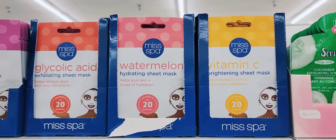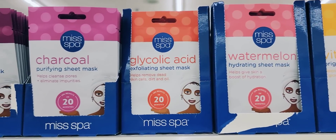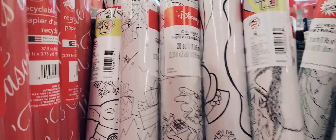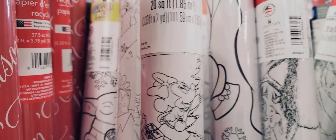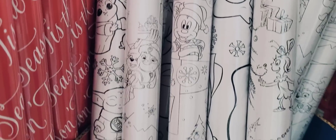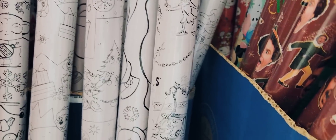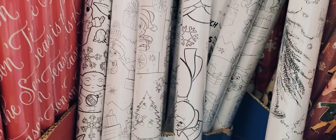They also have five different sheet masks by Miss Spa — these are really cool. This is color-your-own wrapping paper — you get 20 square feet. They have Baby Yoda, Paw Patrol, Mickey Mouse, Frosty the Snowman, and the Grinch. These would be really cute if you work at a daycare or classroom — just lay it out on the floor and have the kids start coloring it.